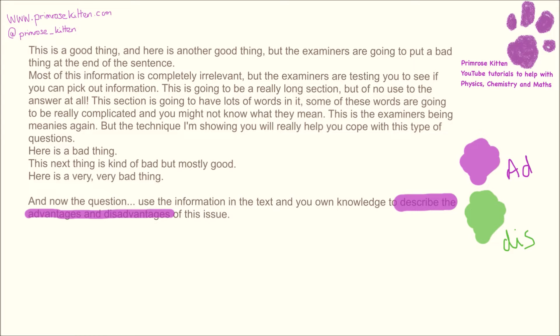I'm going to highlight all of the advantages in purple and the disadvantages in green. This is a good thing. This is another good thing, but the examiner is going to put a bad thing at the end of this sentence.